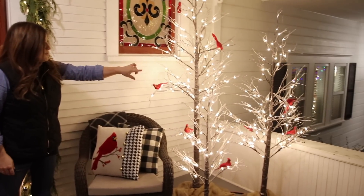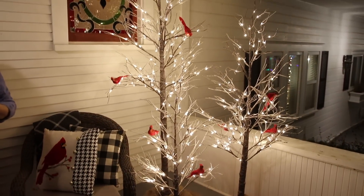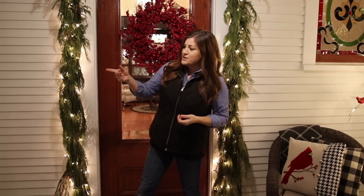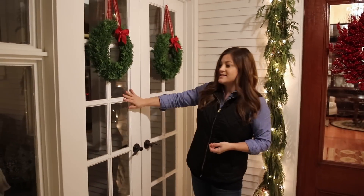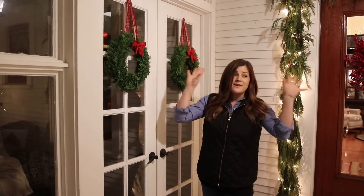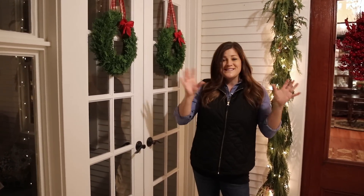I did do a video where I kind of put this area together — if you haven't seen it, we will link it down below. My favorite part are these trees right here. These are from Plough and Hearth with the red cardinals and they're just so sparkly and they're the right scale up here. I've really, really enjoyed them. I actually did a little bit less than I normally do. Usually I put an artificial tree inside the sun porch that has lights on it, but Erin did a ton of exterior lights — we'll link that video down below as well.